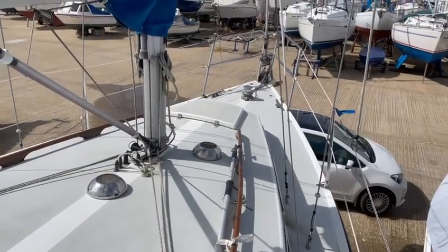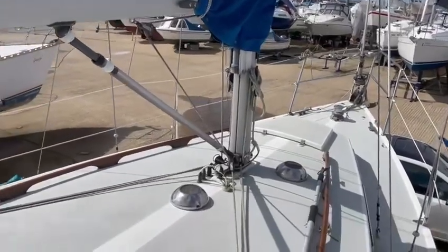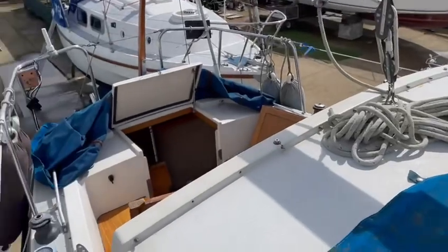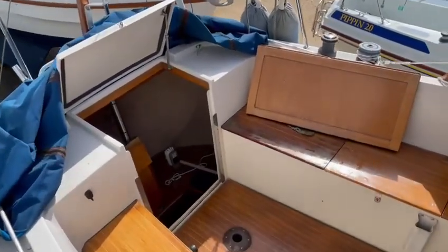All right, this is Mr 28 Boron. Just a quick YouTube video, just a quick insight into this lovely boat.